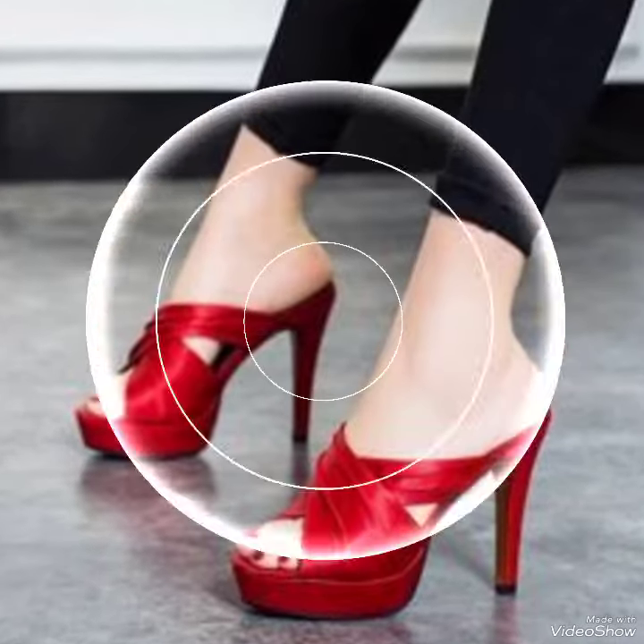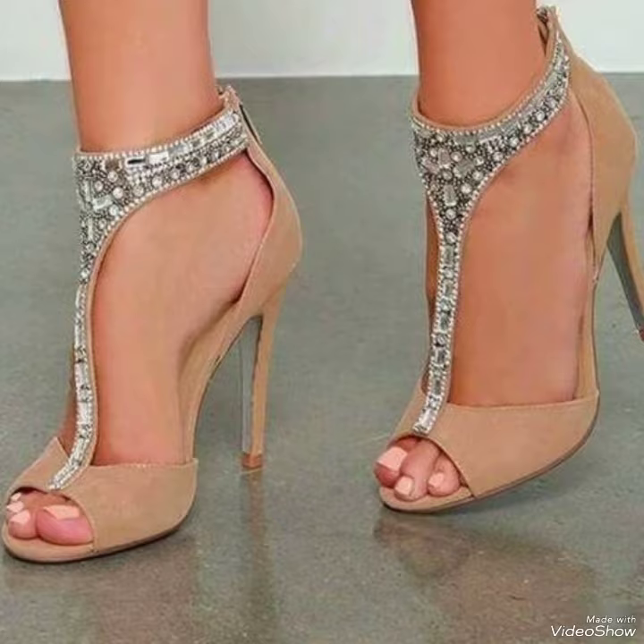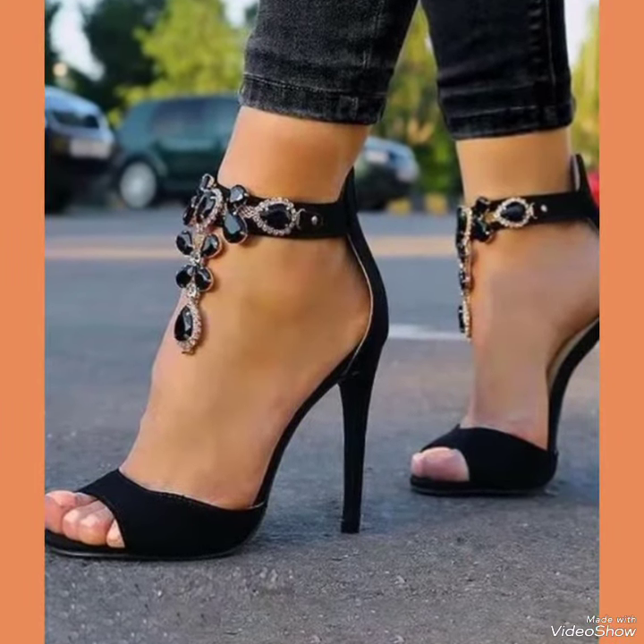Dear viewers, all these designs of high heel sandals are very fabulous, unique, gorgeous and new. If you want to buy these designs online, I will tell you the best three websites from where you can buy them: amazon.com, ebay.com and aliexpress.com.